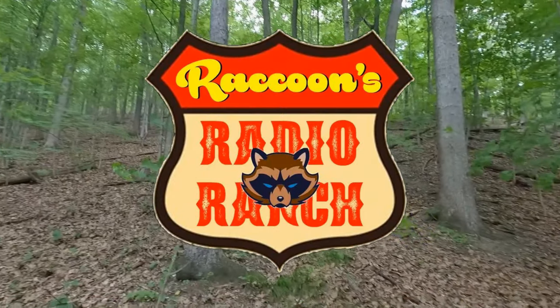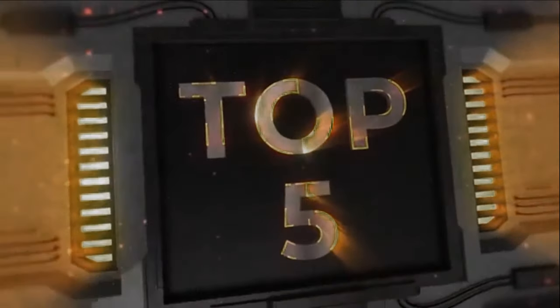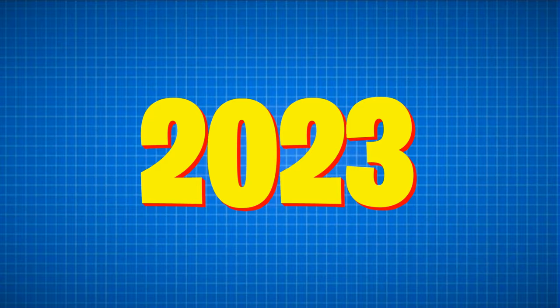Hi there everyone and welcome to Raccoon's Radio Ranch. In this video I'm going to show you the top five most powerful CB radios that you can buy right now for 2023, plus a couple of honorable mentions at the end, so make sure you stick around to see those as well.